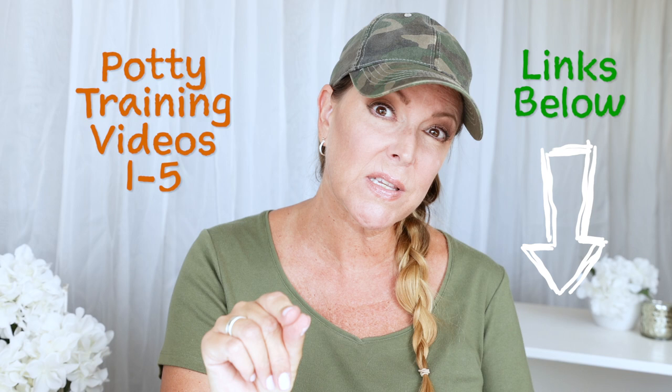If you have a question about potty training, make sure to check out parts one through five — very valuable information about beginning the process of potty training your toddler all the way up through getting them into daycare and getting them qualified, enrolled, and registered in their preschool.